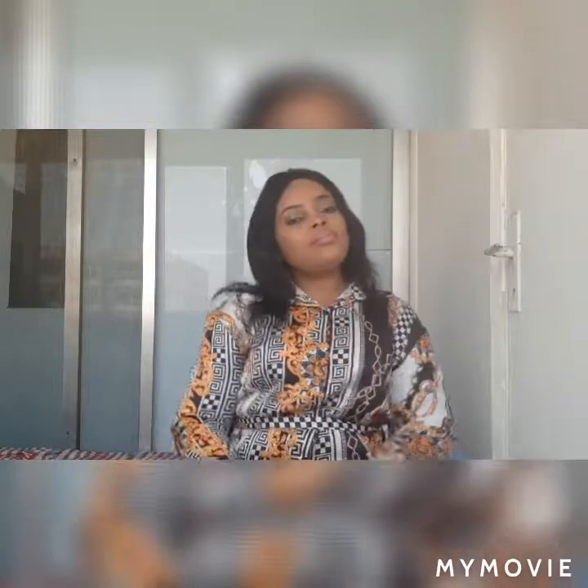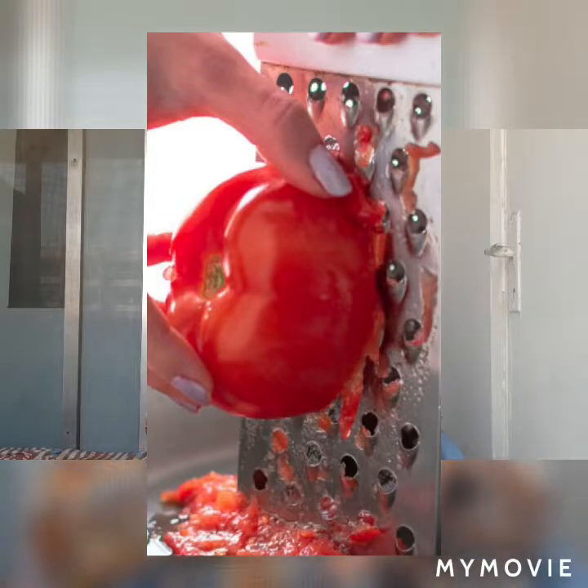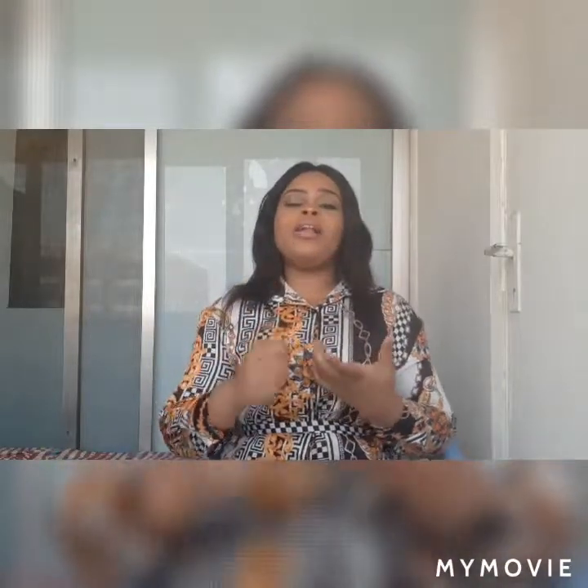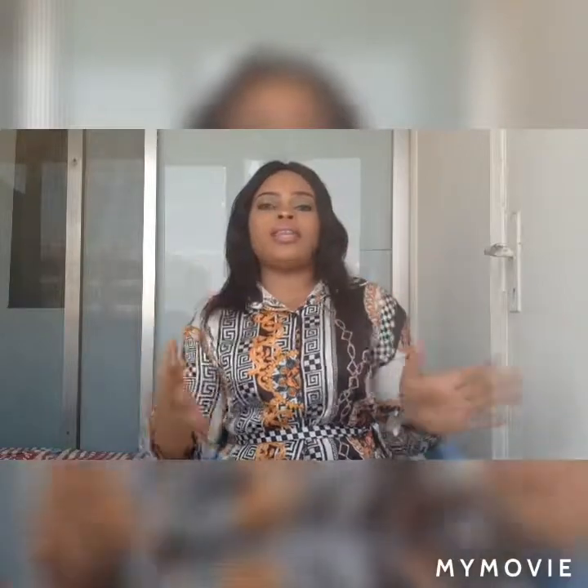Leave it there for 10 to 20 minutes, then wash it off. The second method: take your tomato, grate it very well. I don't recommend blending it because you might be tempted to add a little water, which will reduce the power of the juice. Just grate it, use a strainer to strain the juice, and use that juice on your face.